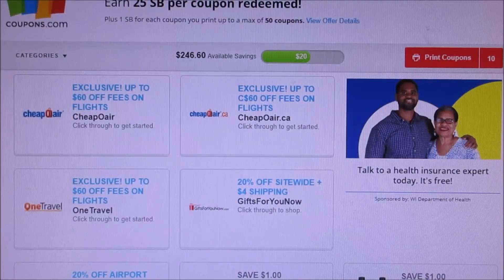I'm printing 10 coupons, so I get 10 points for every coupon that I print. And then every coupon that I use, I get 50 points. Every thousand points is a dollar.